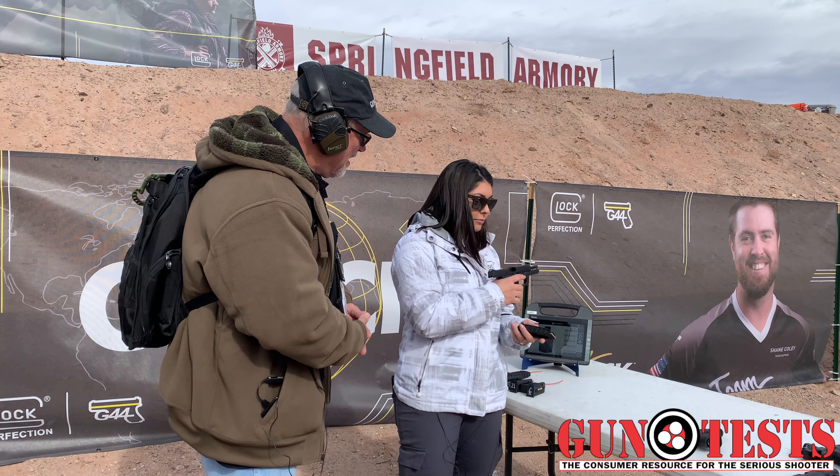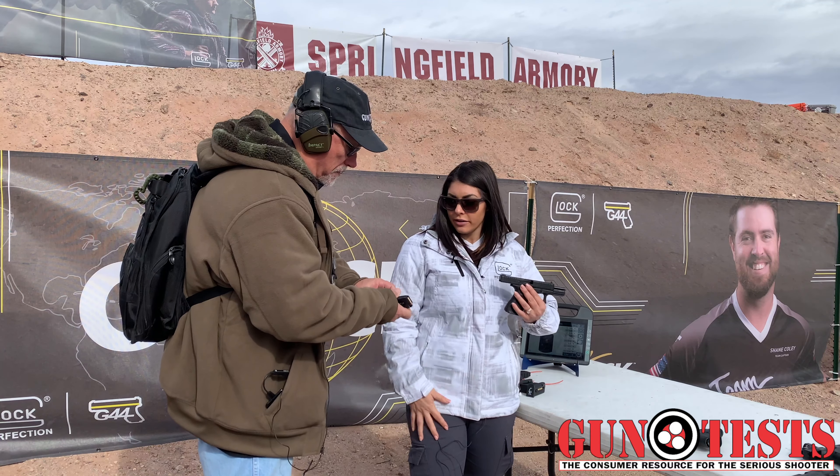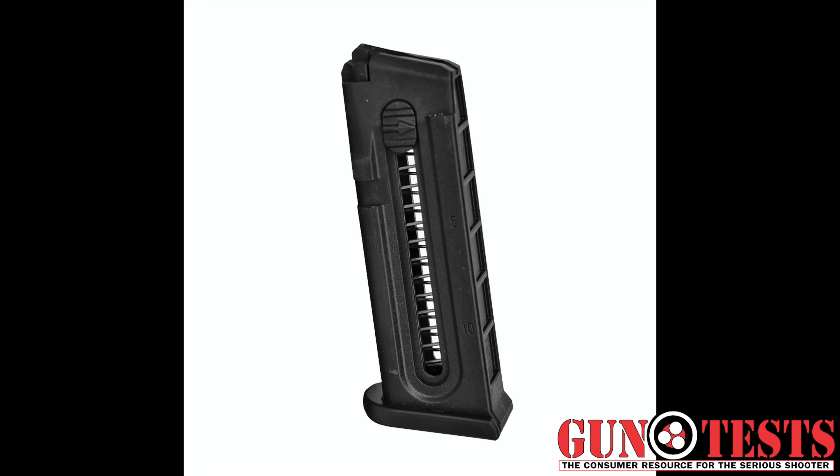A little bit about our magazines — we have 10 rounds. Which shows you right here, we have the 10-round indicator and the 5-round indicator. And it's super simple. It's going to make it legal almost everywhere.